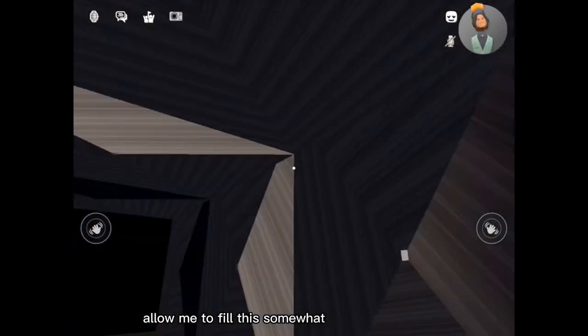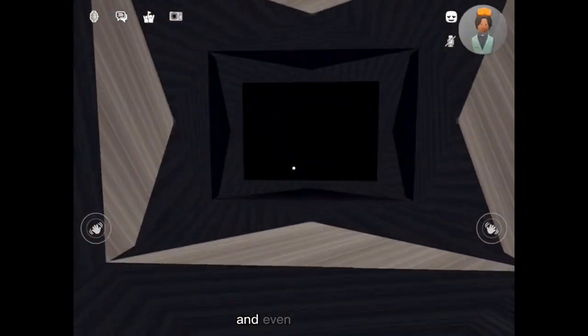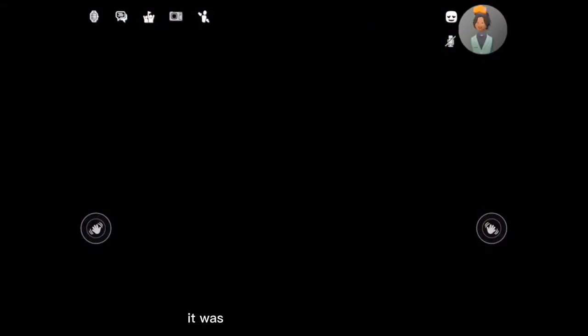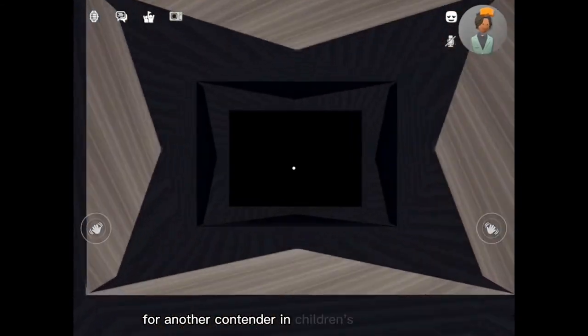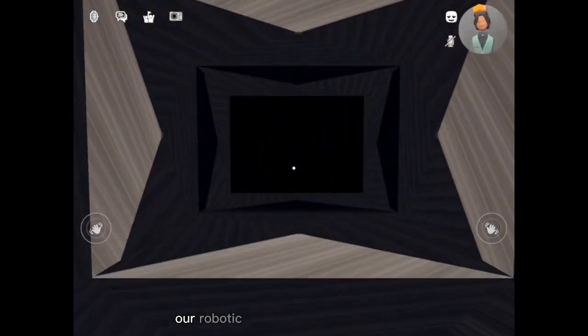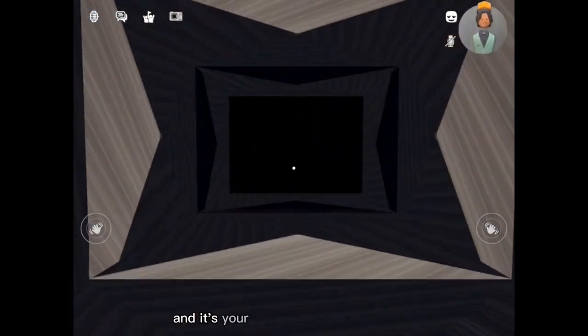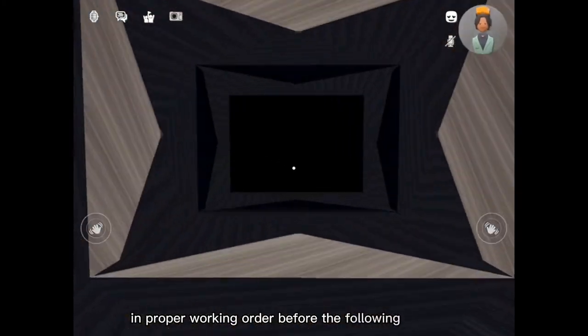Allow me to fill this somewhat frightening silence with some lighthearted background. Due to the massive success, and even more so the unfortunate closing of Freddy Fazbear's Pizza, it was clear that the stage was set — no pun intended — for another contender in children's entertainment. Unlike most entertainment venues, our robotic entertainers are rented out for private parties during the day, and it's your job to get the robots back in proper working order before the following morning.